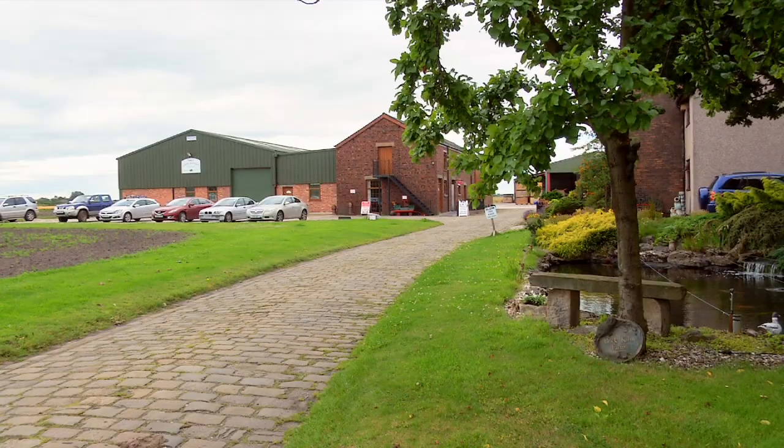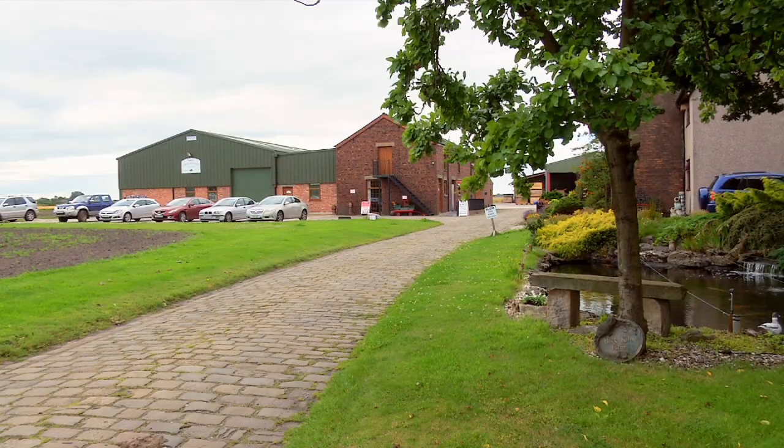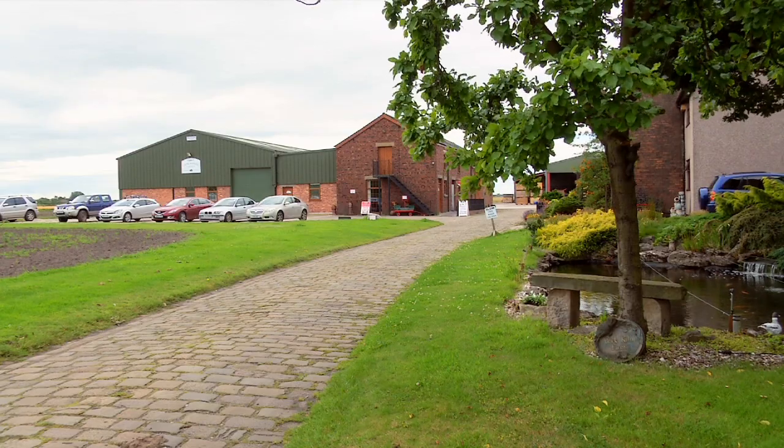Welcome to Brick Kiln Farm, a farm that makes something very tasty. But what exactly does grow here? On our farm we're growing potatoes, carrots, wheat and barley.